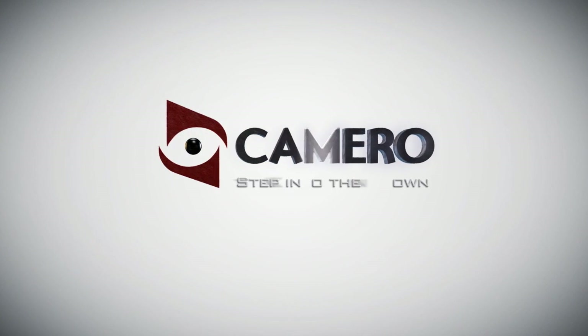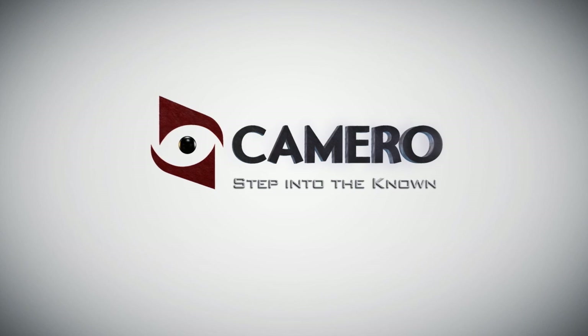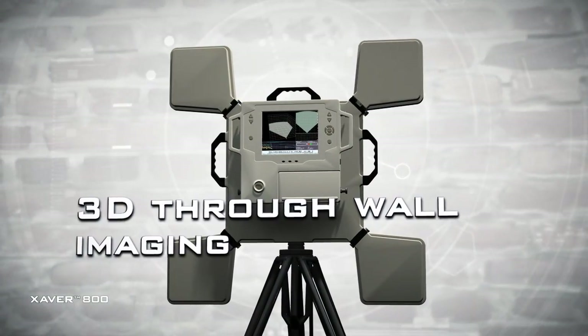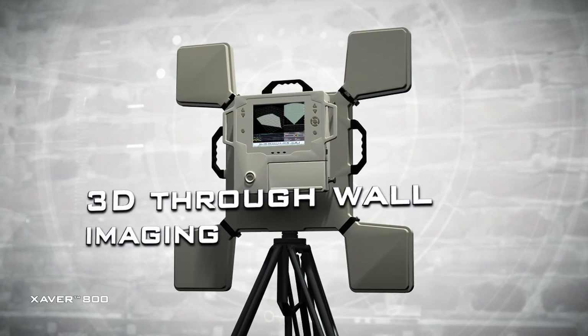The Xaver family empowers forces to know the unknown. The Xaver 800 is for the most challenging operations, where high performance and true 3D through-the-wall imaging are critical to mission success.